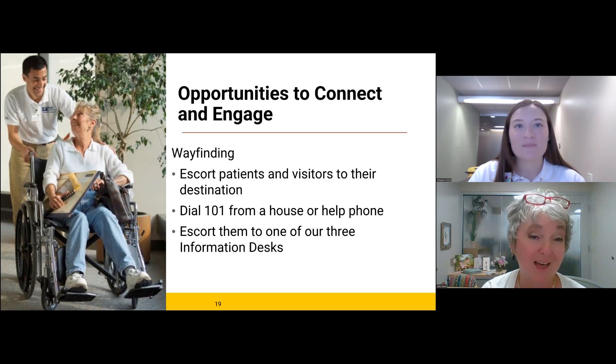Some ways you'll have that opportunity include wayfinding. I can't overestimate how important and rewarding it can be to help walk patients to their appointments or escort them to their destination. Many of the stories that come to mind from my volunteering experiences here were not actually part of my assigned duty, but came from helping in the hallways. When you're new, it can be just as intimidating to find your way from point A to point B as a volunteer as it might be for a patient, but knowing where everything is is not the most important piece.